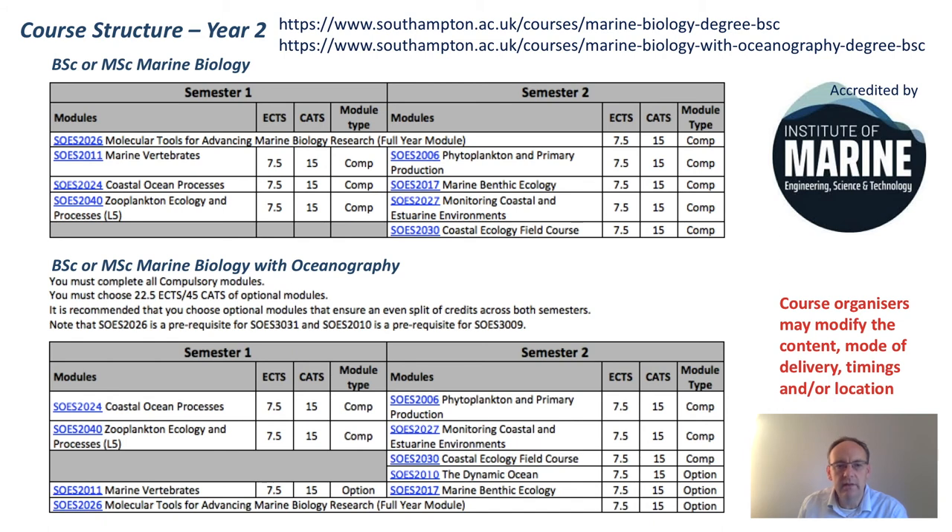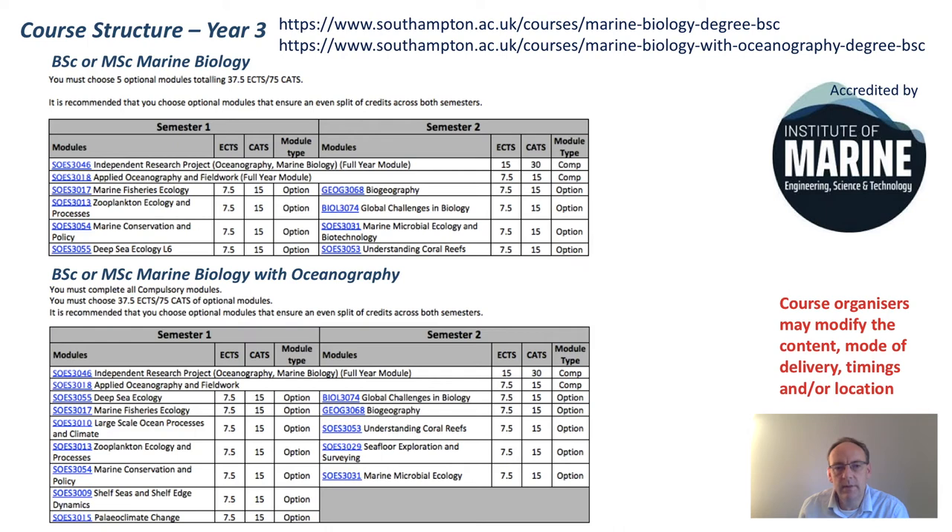The same is true if you're in your second year — all courses we expect to be able to deliver. The major change is that some courses, for example Marine Benthic Ecology, will be entirely remote. Other courses will have different elements done in class, in person, or through other means. The major change for second year is that the field courses will be changing dates — the Coastal Ecology field course, SOES 2030, is anticipated to take place in March. For year three, it's a little more complicated. The fisheries course, SOES 2017, and also the shelf seas course, SOES 2009, have both moved into semester one. And Plymouth, SOES 2018, is going to be spread across the whole year rather than in one large cohort.